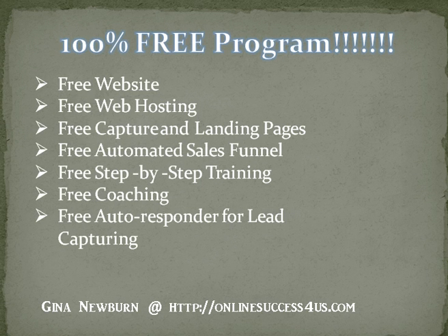It's a 100% free program. It gives you your own website, free web hosting, free capture and landing pages, free automated sales funnel. There's step-by-step training with free coaching that will show you exactly how you can start making money online today using all free methods.